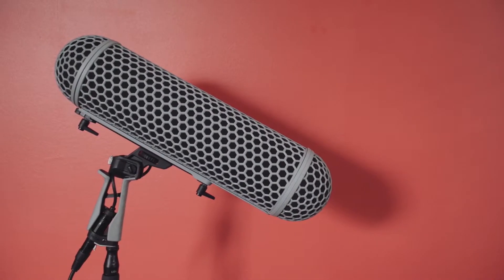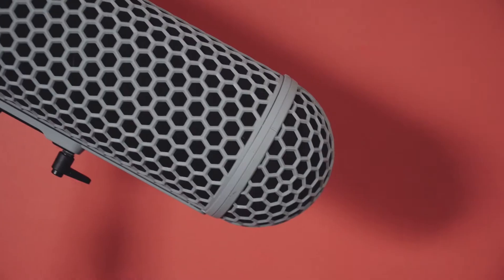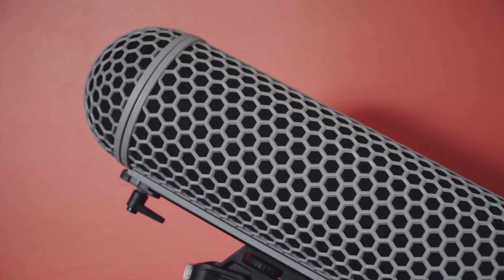After the fur windscreen, I will encase the microphone in a blimp windshield. These windshields are used for recording audio in a more professional environment, such as film sets. They use small screens throughout the blimp structure to filter out wind noise.